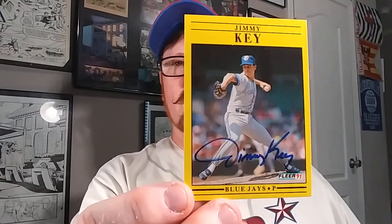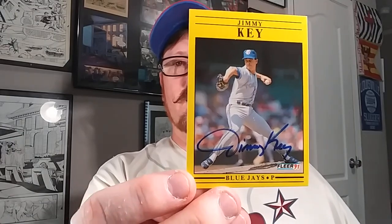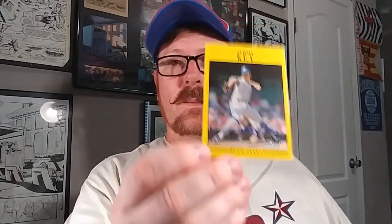Next one here for the 91 Fleer - picked that up for a dollar. He is a great signer. Recently I have not seen any come back from him, so I figured it would cost me more than a dollar to send it there and back. So I got that one for a dollar.